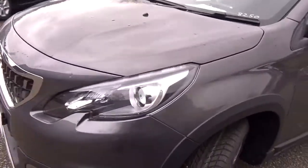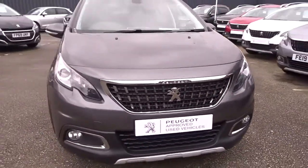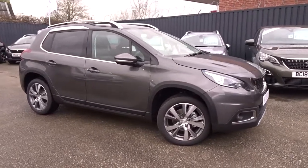Really nice car, very nicely equipped, and it's available today at Puntigan with manufacturer's warranty. For more information please contact the sales team — we're more than happy to arrange your viewing or test drive at your convenience. Thank you for watching and hopefully see you soon.